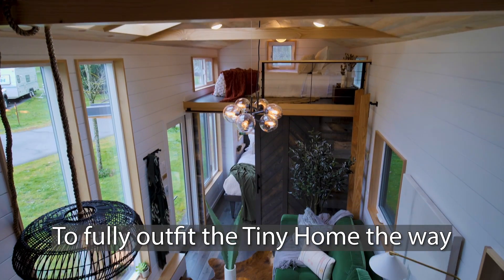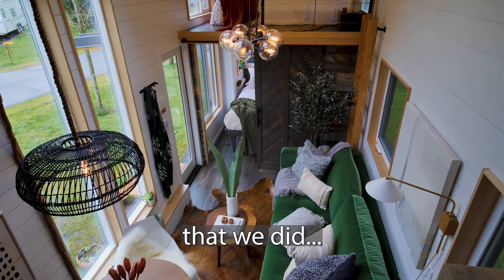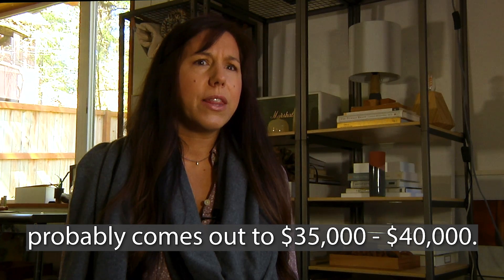To fully outfit the tiny home the way that we did, it probably comes out to about $35,000 to $40,000.